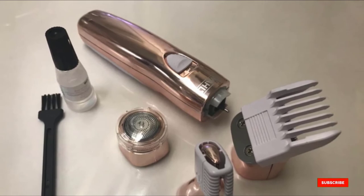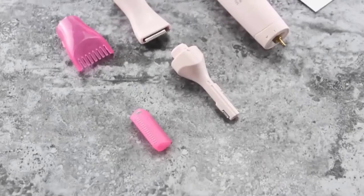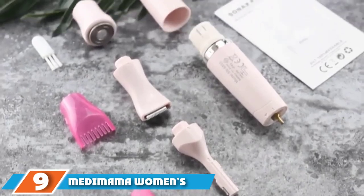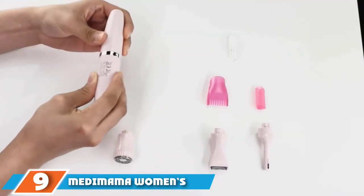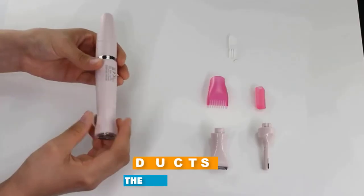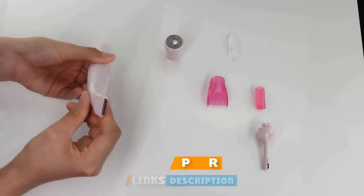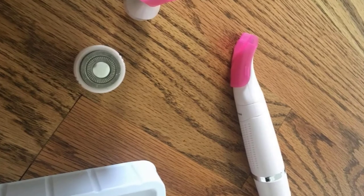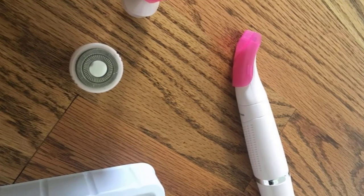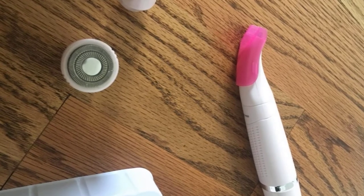Next at number nine, we have the Meta Mama Women's Bikini Trimmer Kit. This multi-function hair removal kit includes three interchangeable heads: a bikini trimming head, an eyebrow hair trimmer head, and a facial hair removal head. It is made of hypoallergenic stainless steel that glides effortlessly without irritating your skin, and it is convenient for both wet and dry shaves. It is easy to use and has a waterproof and compact design.